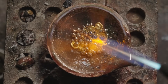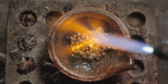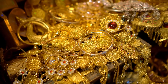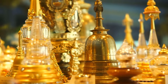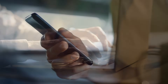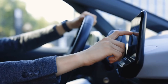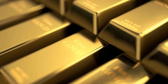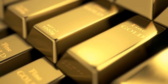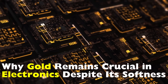Have you ever wondered why something as soft and bendable as gold is still one of the most critical materials in modern electronics? We usually think of gold as a symbol of luxury used for jewelry, coins, or even extravagant decorations. But behind your smartphone screen, inside your laptop, and even in your car's onboard computer, there's a hidden network of tiny gold connections doing some very heavy lifting. Gold isn't even the hardest or strongest metal — in fact, it's really soft. So why does gold remain crucial in electronics despite its softness? Let's break it down right here on History of Simple Things.